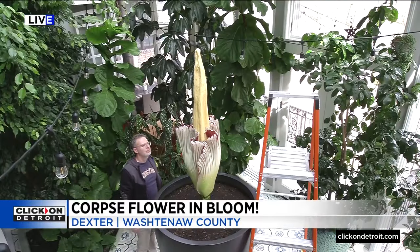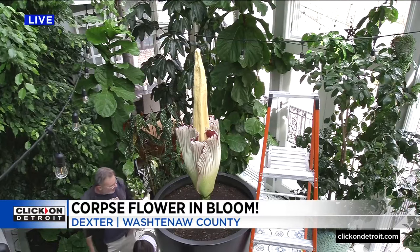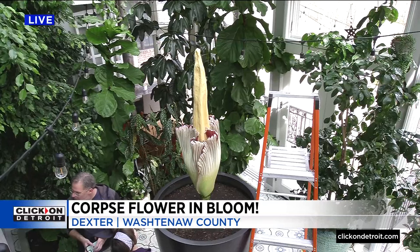Here is one more look at that flower. Paula tells us the bloom has even captured the attention of scientists around the country. Tonight at 5:30, Paula shows us the lessons learned from this amazing natural wonder.